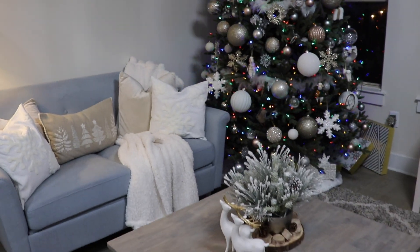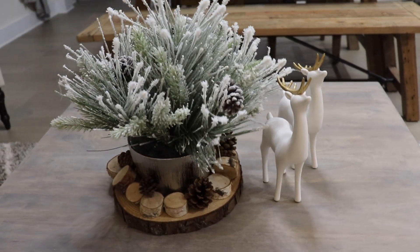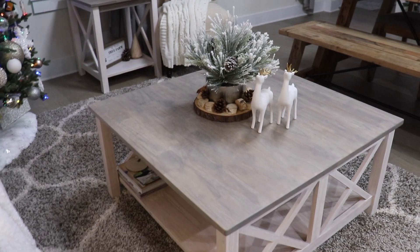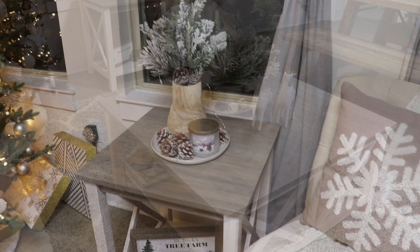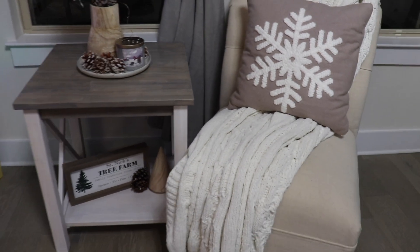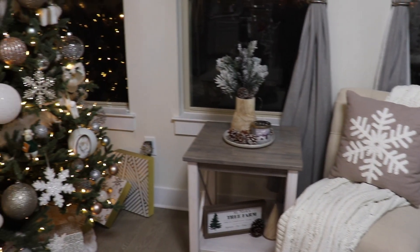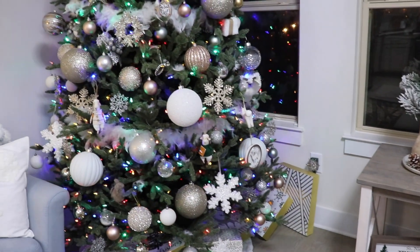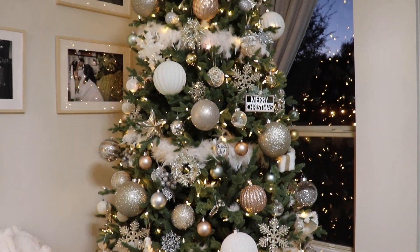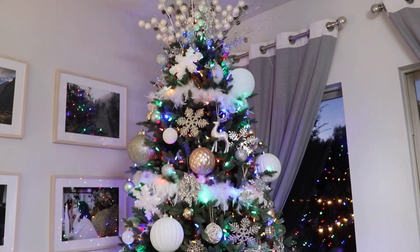Moving on to our living room space — I wanted to tie in a little bit more of that rustic feel on our coffee table, so I used a wood piece as a base for this floral arrangement. I really like the flocking on it, and I added some wood pieces and those reindeers, and I think it's just really beautiful. And then I call this my cozy corner — having this chair and side table here just makes it like a cozy little nook. We usually have the side table where the tree is, but we had to move it to make space for this beautiful tree that I love so much. I use a lot of whites, gold, silver, some rose gold, and lots of special ornaments. I think it still has a touch of that rustic feel with a lot of glam, and I just absolutely love our tree.